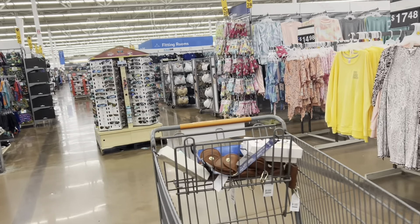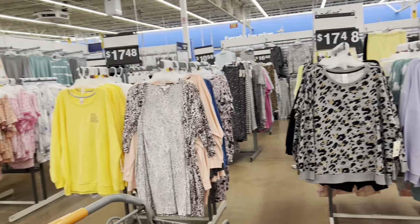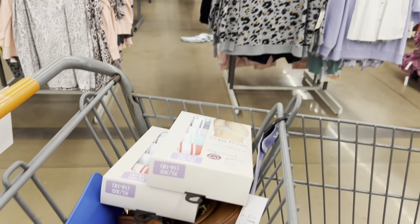Hey guys, welcome back to a new video. This is Letizia. We are Walmart clearance shopping today. So let's start here.